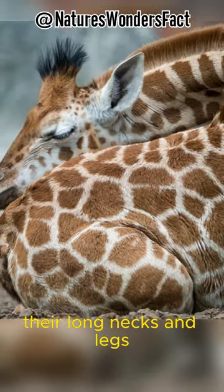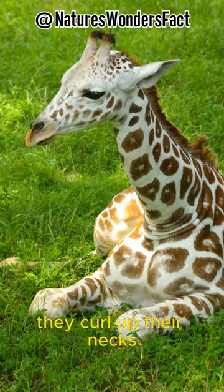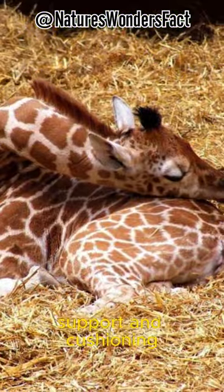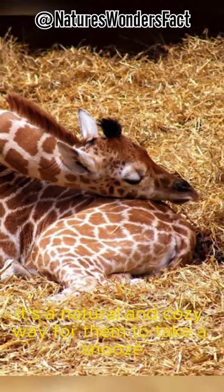Their long necks and legs allow them to reach the ground comfortably. They curl up their necks and rest their heads on their bodies, and their fluffy tails serve as extra support and cushioning. It's a natural and cozy way for them to take a snooze.